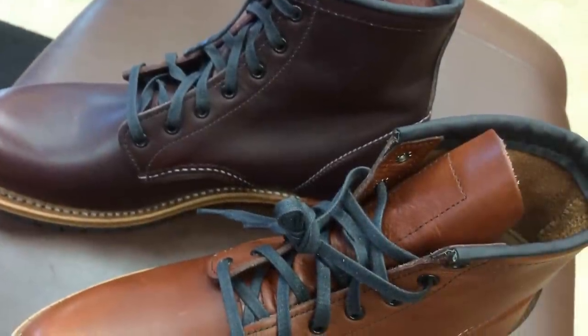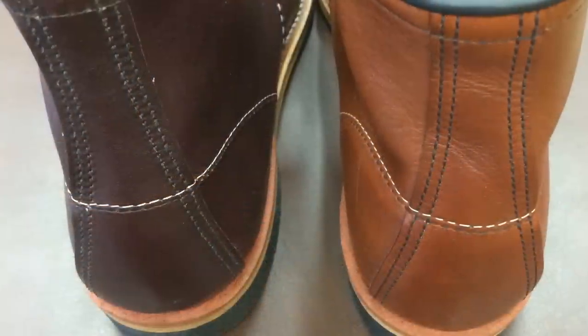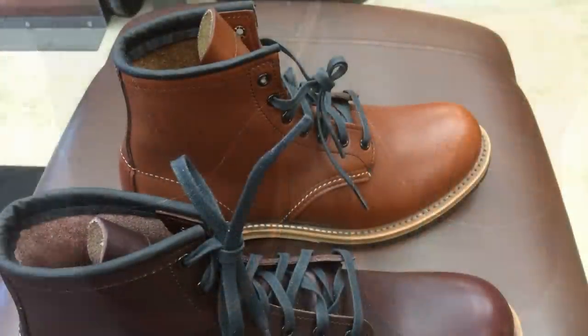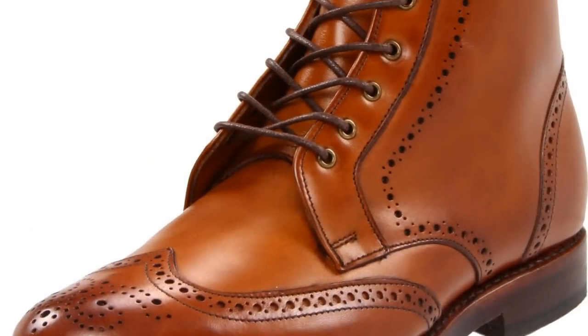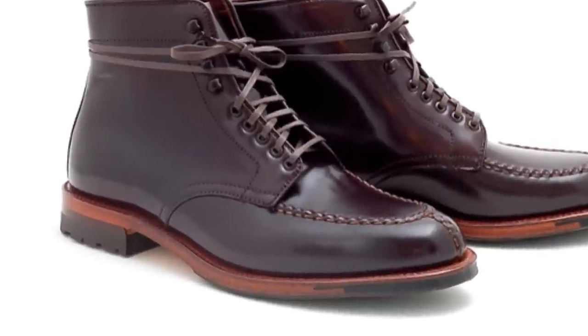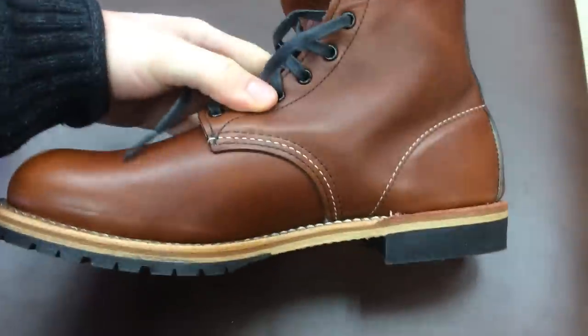In my brief time with these boots, I wasn't able to detect any sorts of flaws in all the elements of construction. These are Red Wing's flagship boots, and the level of quality exhibited in all parts of the boots is pretty evident. However, if I was looking for a pair of dress boots, I might look to Allen Edmonds or Alden. If I had to choose between the two boots, I think I would prefer the 9016s with the more complex cigar leather.